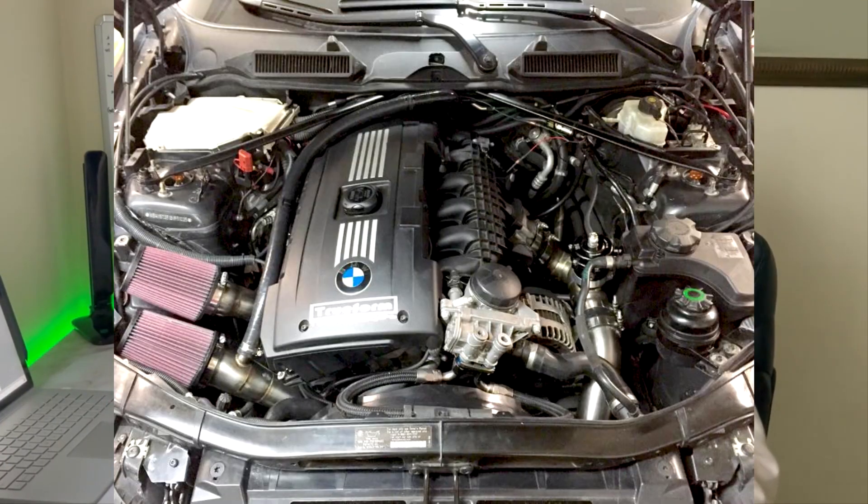With the upgraded turbos, I'd also suggest upgrading your inlets because the stock inlets are made of plastic and are very restrictive. Also, while the subframe is down, I'd change the oil pan gasket as well — it's just a couple bolts, pull it down, and put it back on.